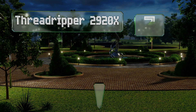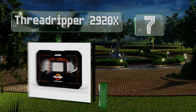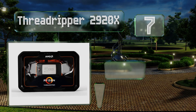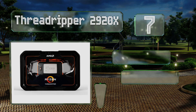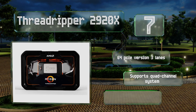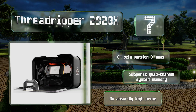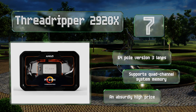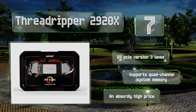Coming in at number seven, if you're as committed to professional computing as you are to high-end gaming, the Threadripper 2920X may be worth a look. It's one of the fastest sub-$1,000 chips currently available and can multitask at a rate far outpacing most others. It's equipped with 64 PCIe version 3 lanes and supports quad-channel system memory.